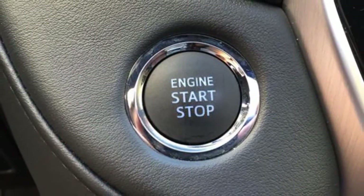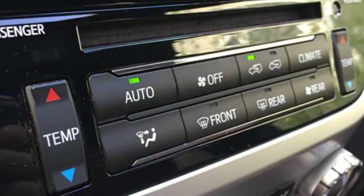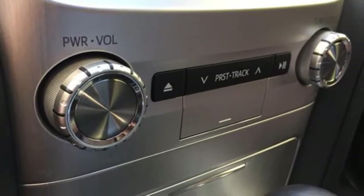In terms of safety, the current Land Cruiser comes standard with trailer sway control, hill start assist, front and rear parking sensors, a surround-view camera, blind spot monitoring, rear cross-traffic alert, and lane departure warning.